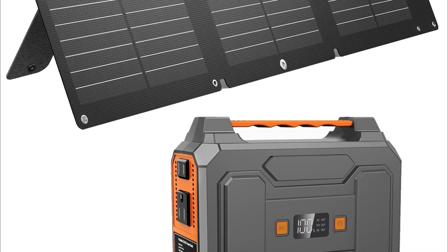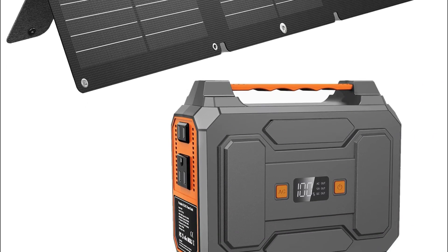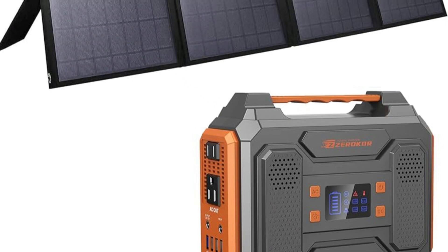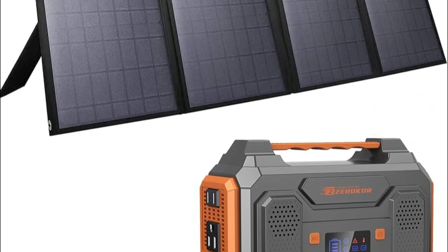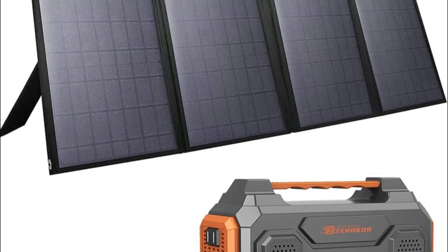Pros: lightweight and foldable design for easy portability, high-efficiency solar cells for faster charging, multiple outputs for charging various devices, and durable and weather-resistant construction. Cons: the power output may be affected by cloudy or overcast weather conditions, and it may take longer to fully charge larger devices or solar generators.